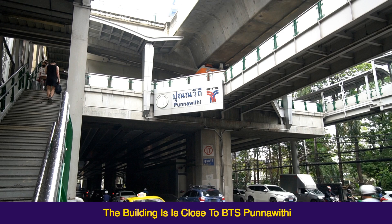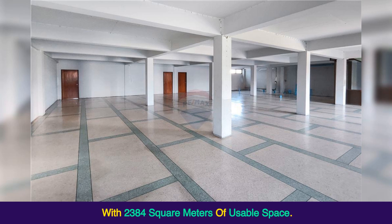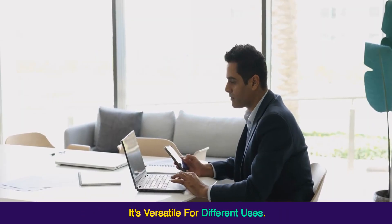The building is close to BTS Punnawithi. It offers a spacious area of 194 square wah, with 2,384 square meters of usable space. With 3 stories that includes a mezzanine floor and a rooftop gym with shower and toilet facilities, it's versatile for different uses.